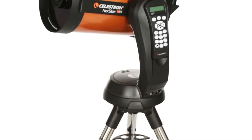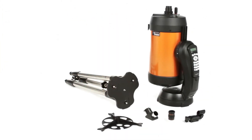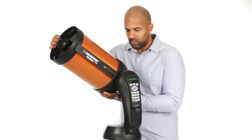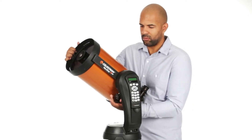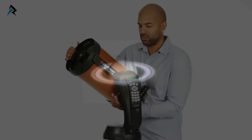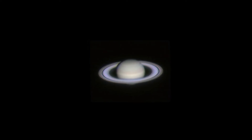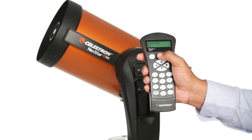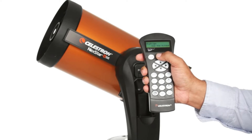We know the best telescope is the one you will use most often. That's why Nexstar SE breaks down into several lightweight pieces — it's the perfect choice for camping and sets up quickly in your backyard. If you're new to astronomy, you can begin enjoying the night sky right away. The computerized hand control guides you through a simple sky-align procedure, then automatically generates a sky tour of all the best objects to view.